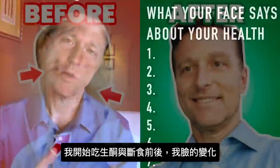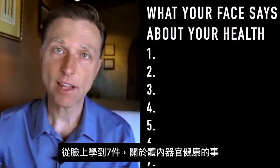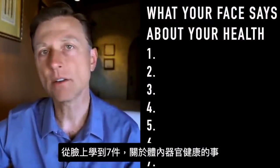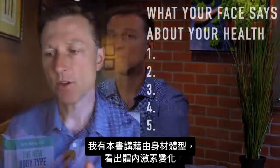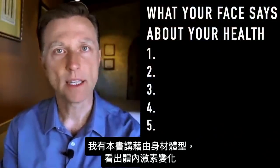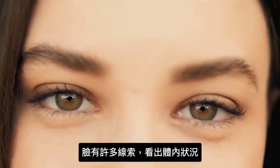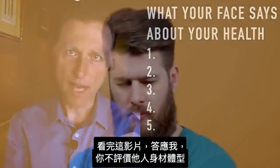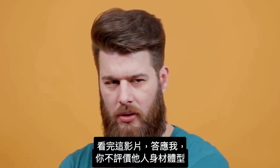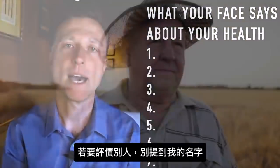Today we're going to talk about my face before keto and intermittent fasting and after keto and intermittent fasting. You're going to learn seven things that your face can tell you about what's happening internally to your health and to your organs. I've wrote a book about the body types and how you can identify what's going on inside hormonally. Looking at a face can give you so many clues. Promise me that you're not going to start evaluating everyone you know — the temptation is going to be there. So if you end up doing that, don't mention my name.